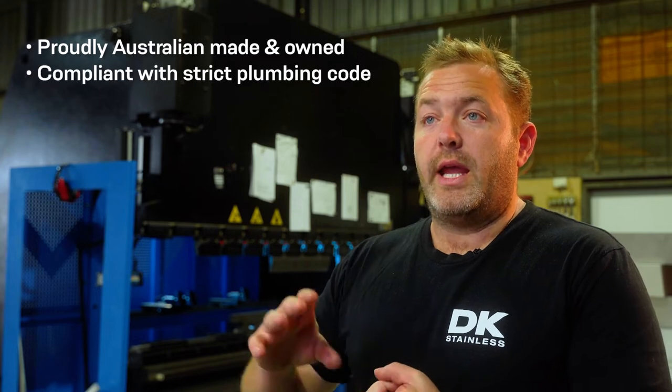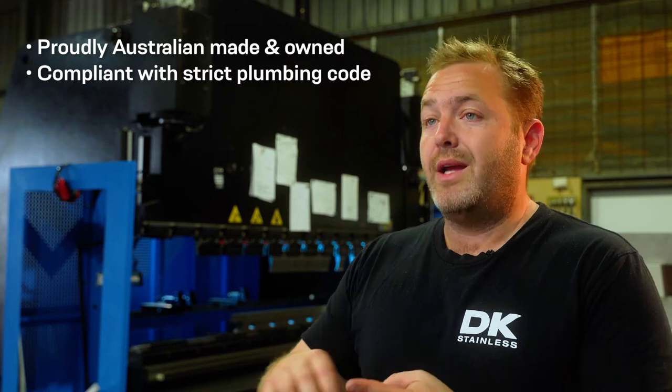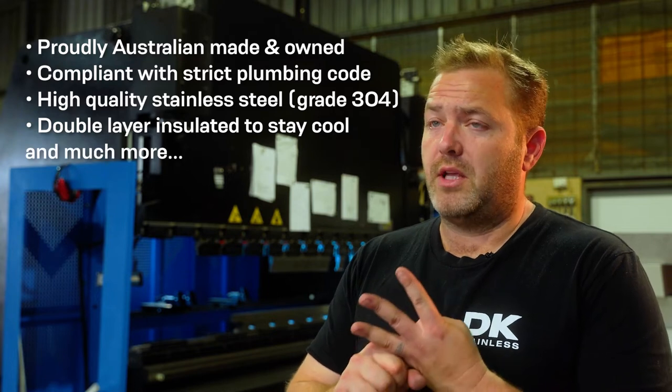The biggest key differences with the Pet Rehydration Station compared to what's already out in the market: it's made in Australia, it complies with very, very strict plumbing codes in Australia and around the world, it's made out of 304 stainless which is a food grade stainless, it's double insulated, and the list can go on.